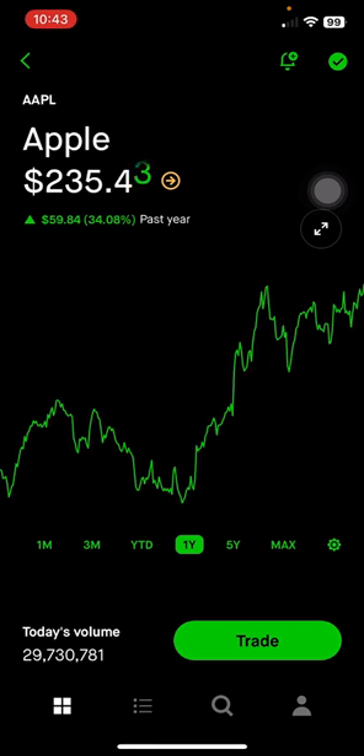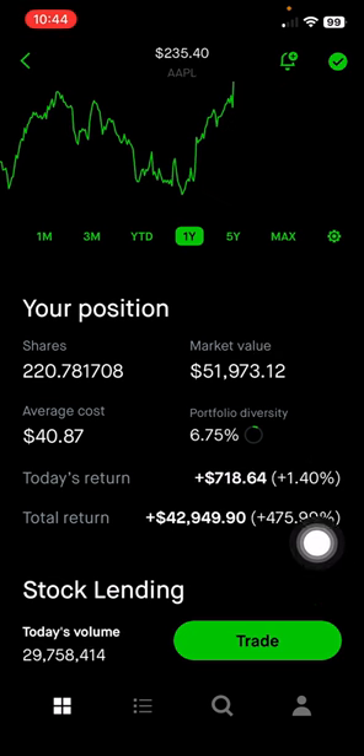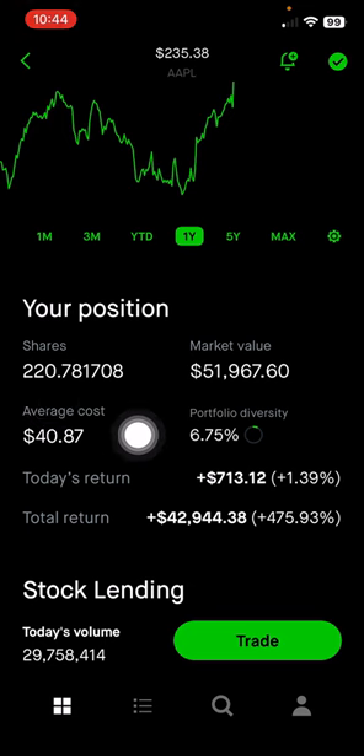Next is Apple, which is known for their iPhone as well as Mac computers and iPads. Their growing business is in the services space, which includes Apple Music, Apple TV, and iCloud. As they continue to get into the AI space with Apple Intelligence, I think people will continue to use their products and services. They're also growing in the wearable space with Apple Watch and AirPods. Apple is a good long-term hold and continues to pay dividends. This makes up 6.75% of the portfolio, or $51,900 — up 476% with an average cost of $40 per share.